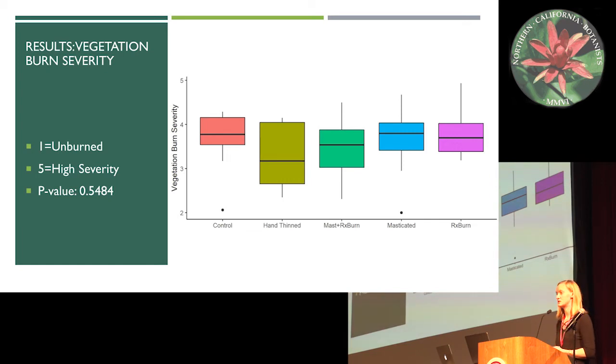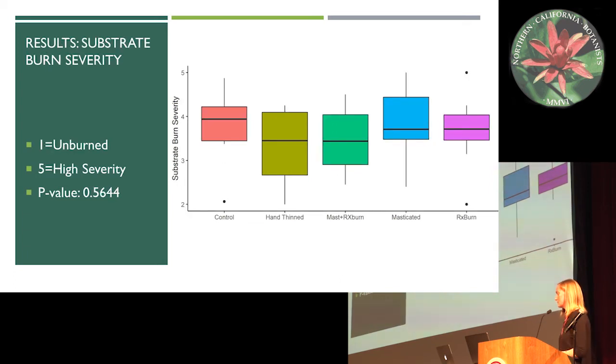I was curious to see if fuel loading and shrub density would translate into burn severity. First, looking at vegetation burn severity — how the shrubs and any vegetation burned — the scale is from one (unburned) to five (high severity fire). I found that treatment was not significant, which was not what I was expecting. Even though it's not significant, we can still look for patterns: the hand-thin unit shows the greatest level of variation and dips down the lowest. Looking at substrate burn severity, we again see the greatest variation in hand-thinning. The masticated unit also shows the highest level of burn severity — although for the most part it is a moderate severity fire, it's creeping up toward higher severity within the masticated units.